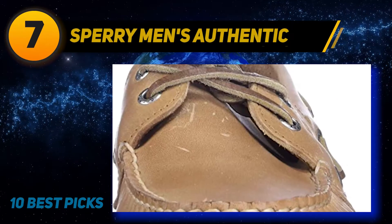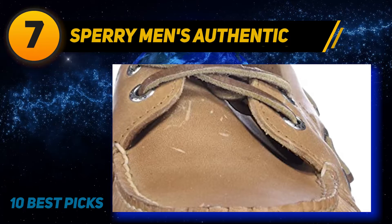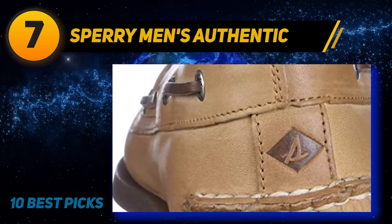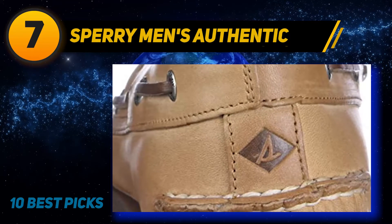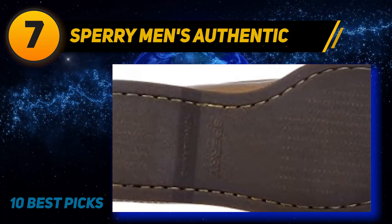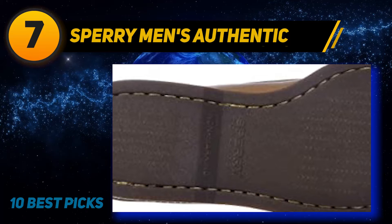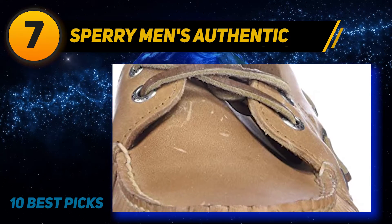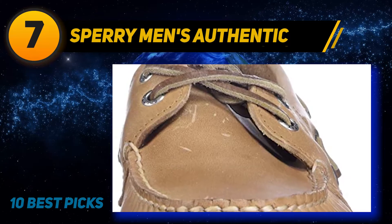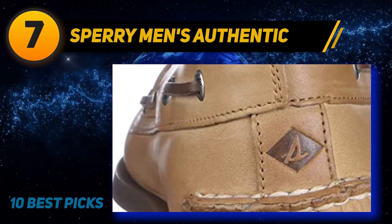Coming at number 7: Sperry Men's Authentic. This is an authentic original boat shoe constructed to last for an extended period. It features a leather material and a rubber sole meant to make it durable, and at the same time let you benefit from sure traction every time you have it on. It features rust-resistant eyelets that let it last for an extended period without getting a bad look, even when exposed to water.